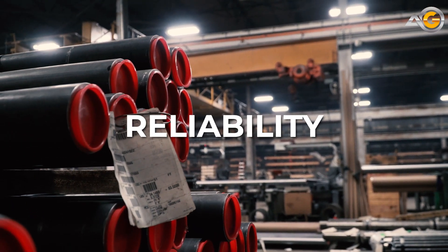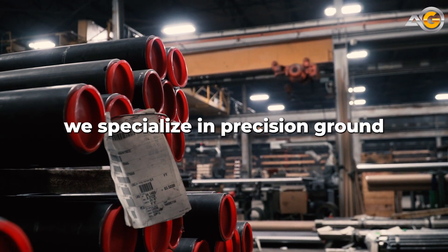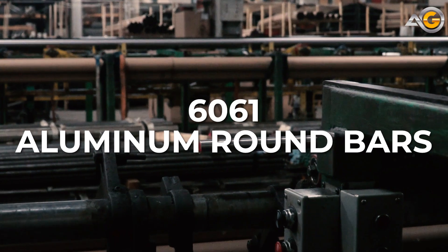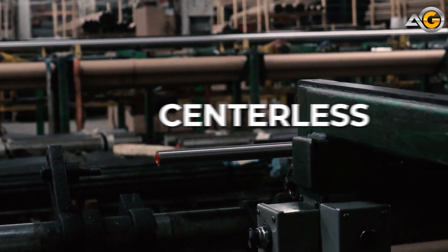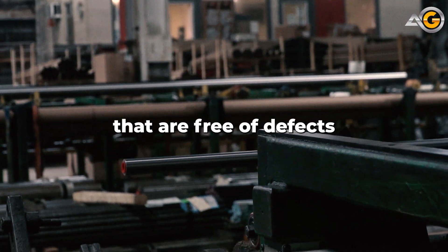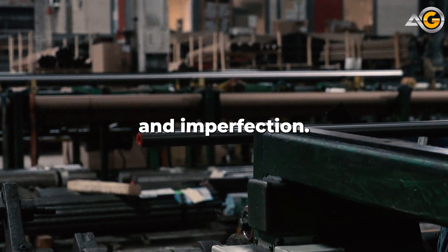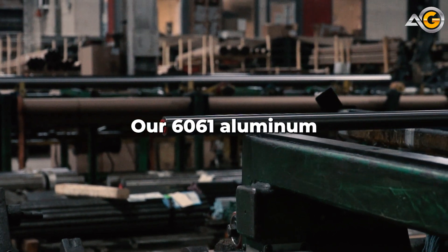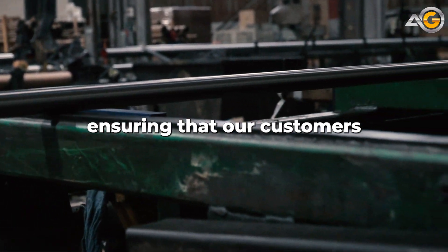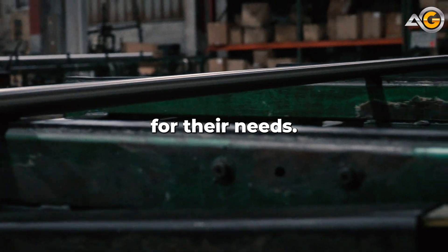Here at Advanced Grinding, we specialize in precision ground 6061 aluminum round bars, using the latest centerless grinding technology to produce smooth, uniform surfaces that are free of defects and imperfections. Our 6061 aluminum alloy round bars are made to exacting standards, ensuring that our customers get the best possible product for their needs.